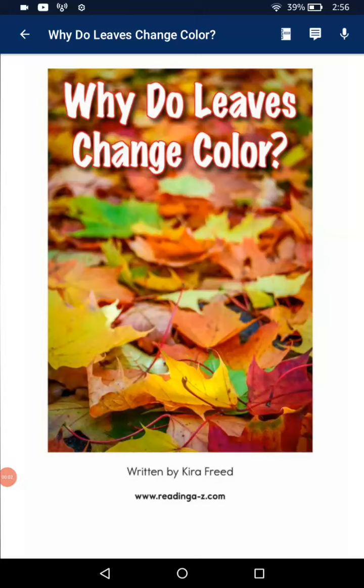Hi everyone, I'm Lily. I'm Seven. Today I'm going to read a story. The title of this story is Why Do Leaves Change Their Color?